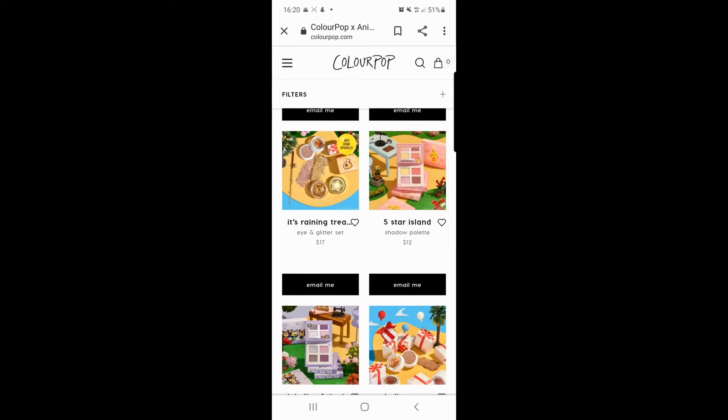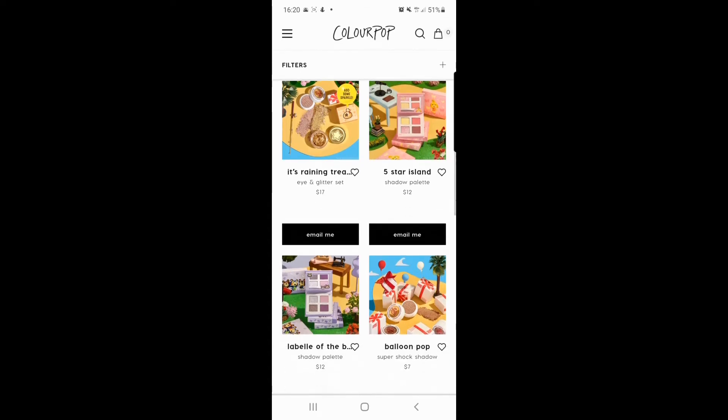You've got the 'Five Star Island' shadow palette — very warm, very spring/summery colours. I'm enjoying the kind of blush pink in there as well.